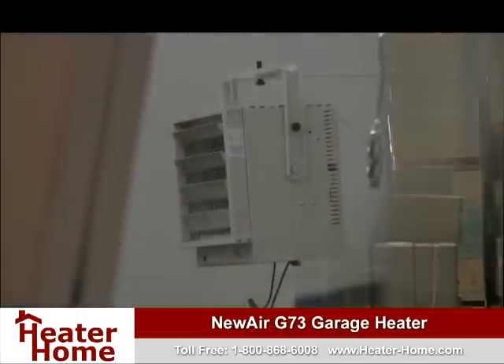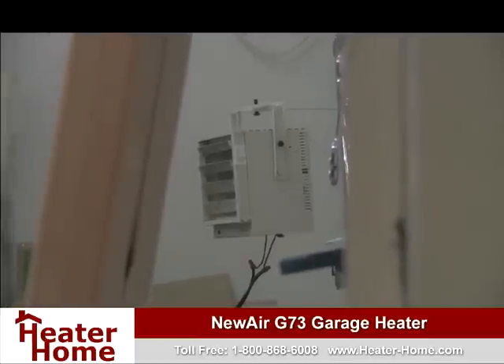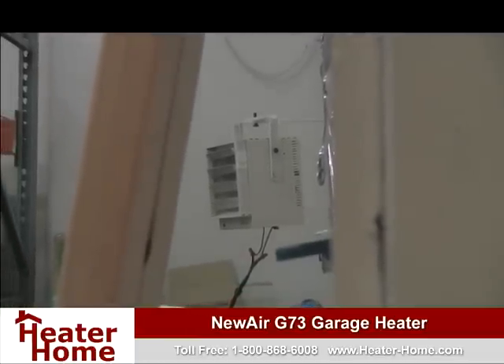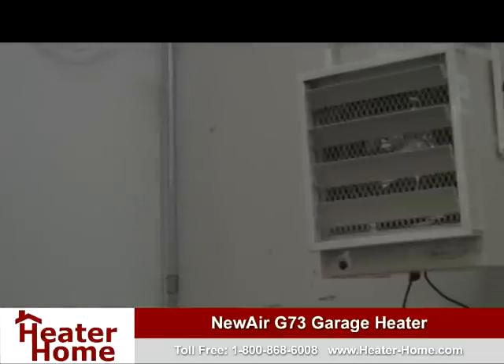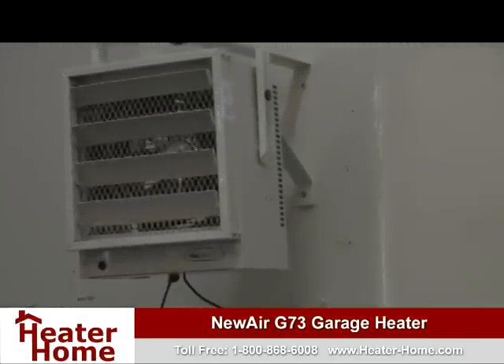The unit also features sturdy, all-steel construction, ensuring flawless production over an extended period of time. The G73 also utilizes the power of electricity rather than gas, which is safer, cleaner, and more eco-friendly.